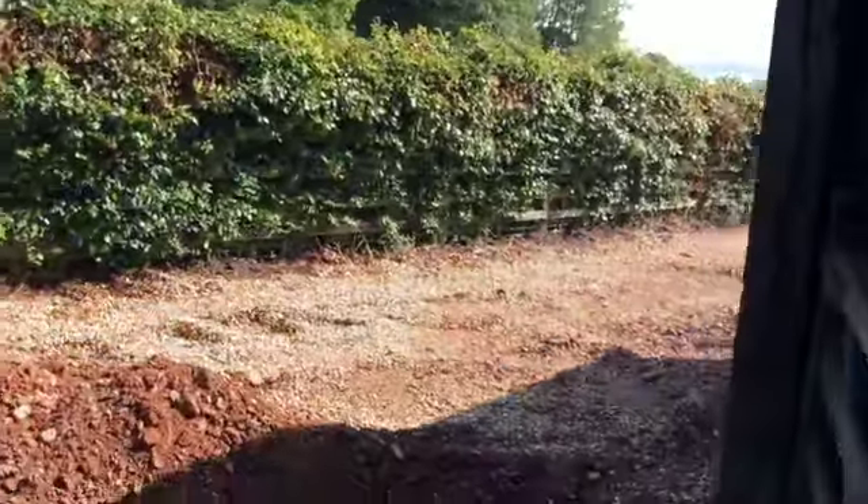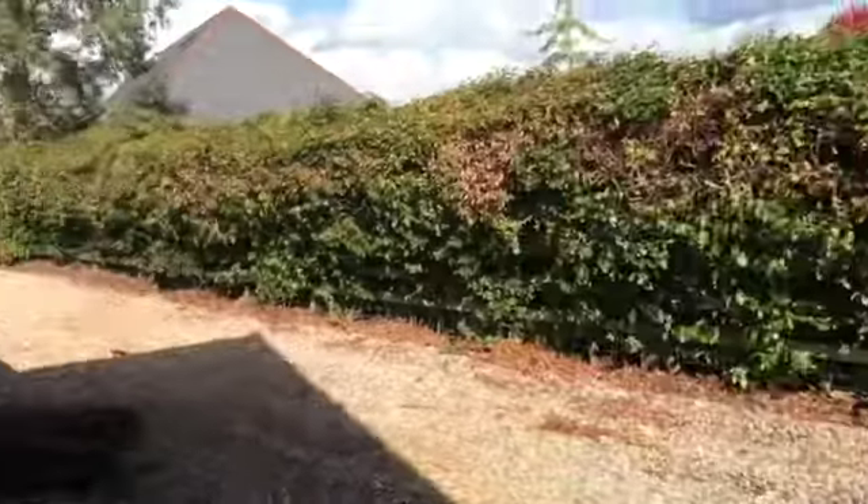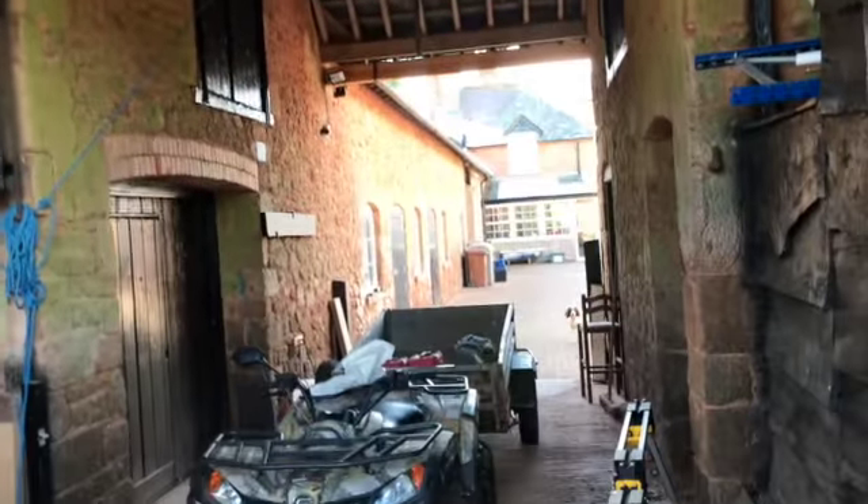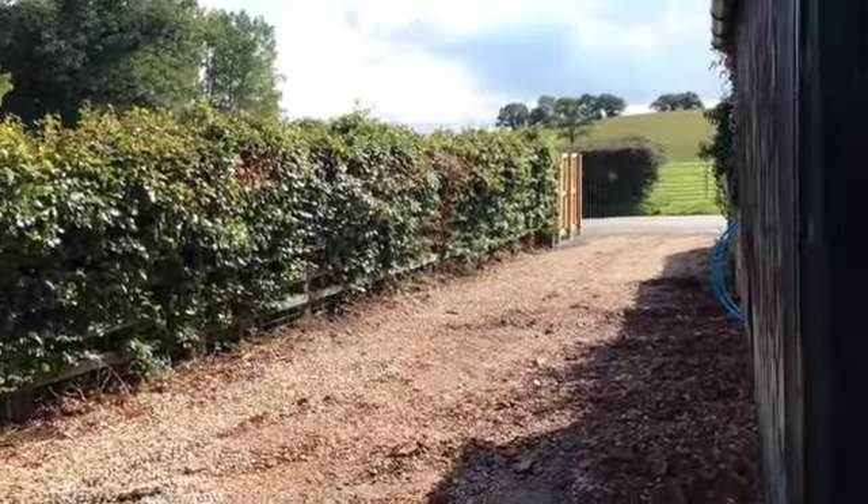We are having a water pipe put in at the moment, so that's why we have a hole here. But this is the other driveway and we're now underneath that big apex that you can see in the photo that you questioned. So that's looking back into the courtyard, and this is where the neighbor has put the fence.